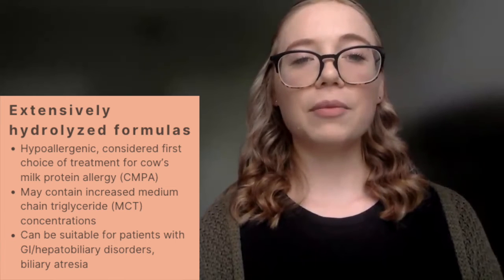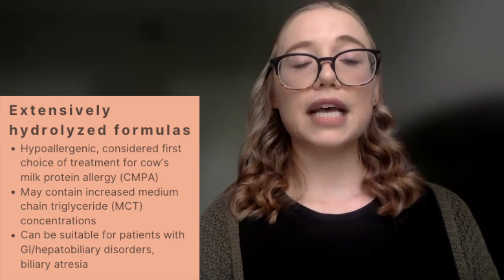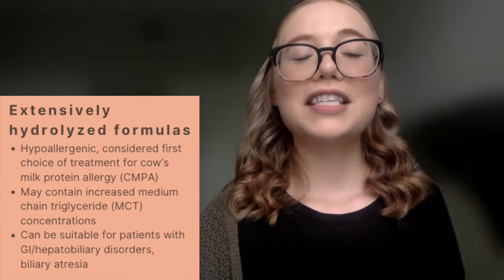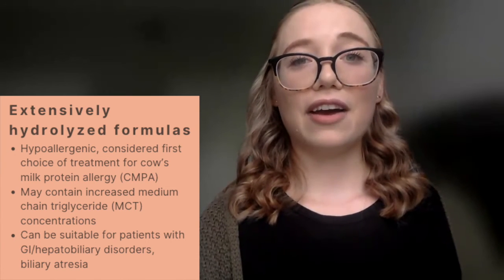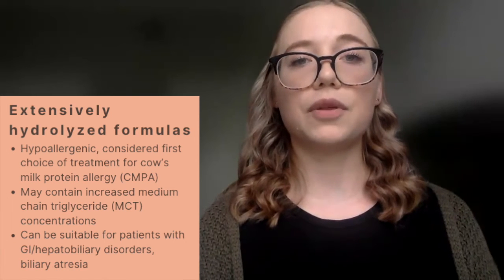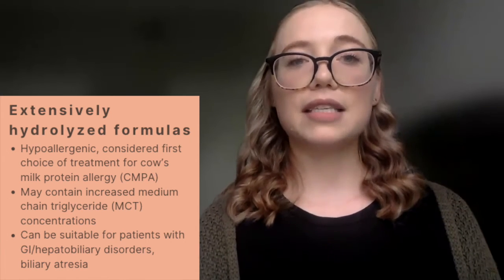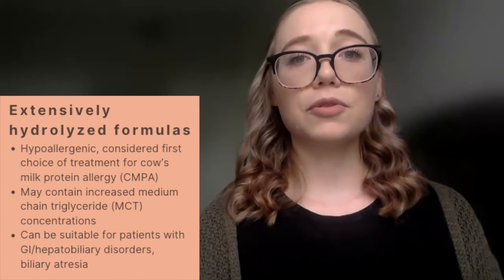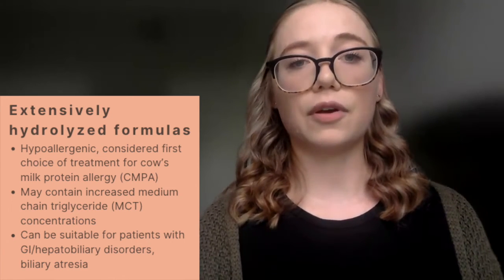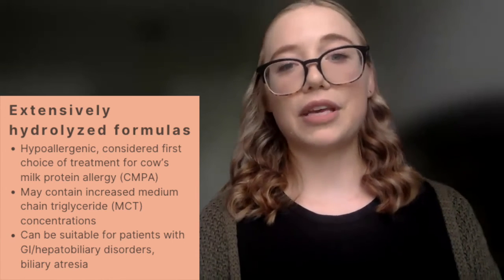We then have extensively hydrolyzed formulas. These are considered to be hypoallergenic and are used as first-line treatment for cow's milk protein allergy. Some formulations also have higher amounts of MCT, making them appropriate for patients with GI or hepatobiliary disorders, as MCT bypasses the lymphatic system, is absorbed directly into portal blood, and doesn't require bile acids or salts for digestion. It can also be utilized for something like biliary atresia.